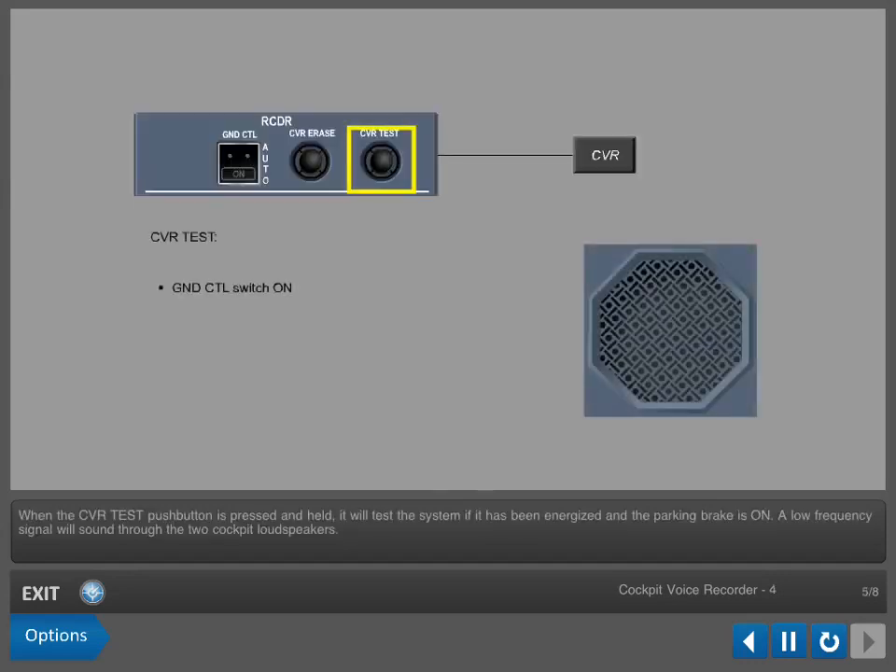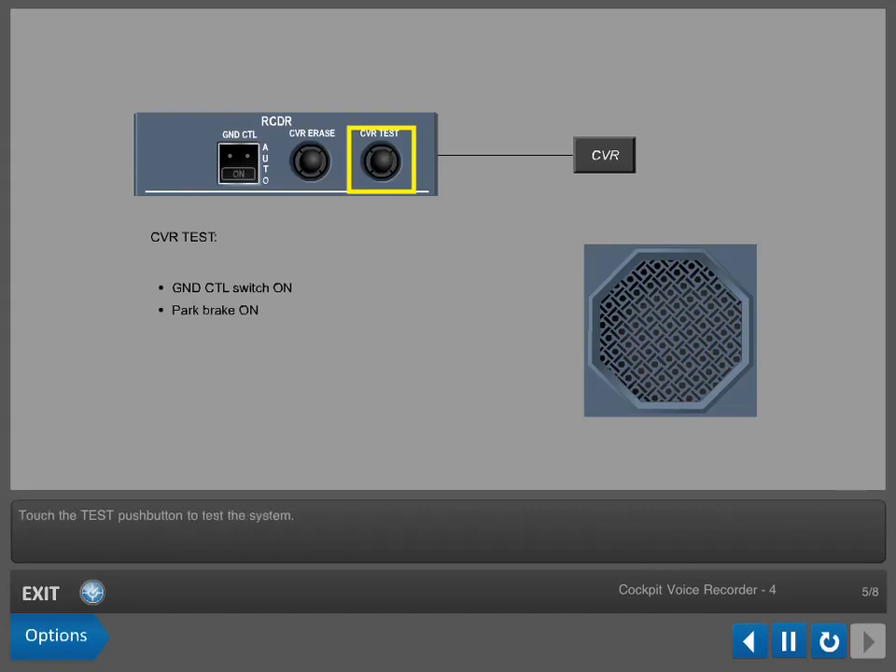When the CVR test push button is pressed and held, it will test the system if it has been energized and the parking brake is on. A low-frequency signal will sound through the two cockpit loudspeakers. Touch the test push button to test the system.